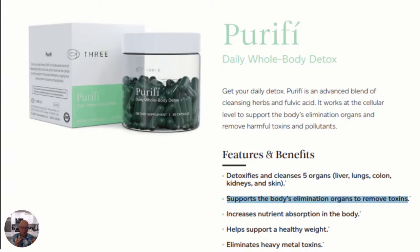The cellular absorption technology of Purify and 3's products is one of the reasons why it's so effective in the elimination of heavy metal toxins, and really all toxins, and it helps to detoxify and cleanse all five of your organs.